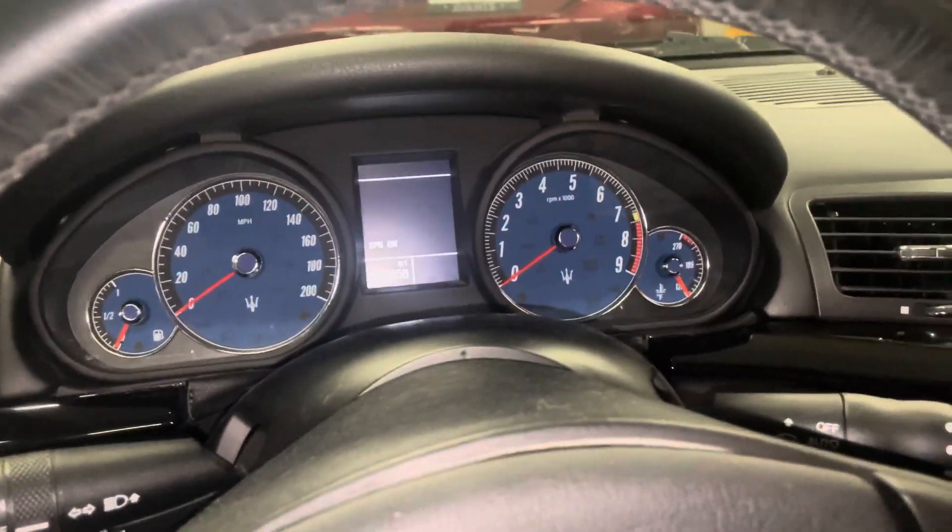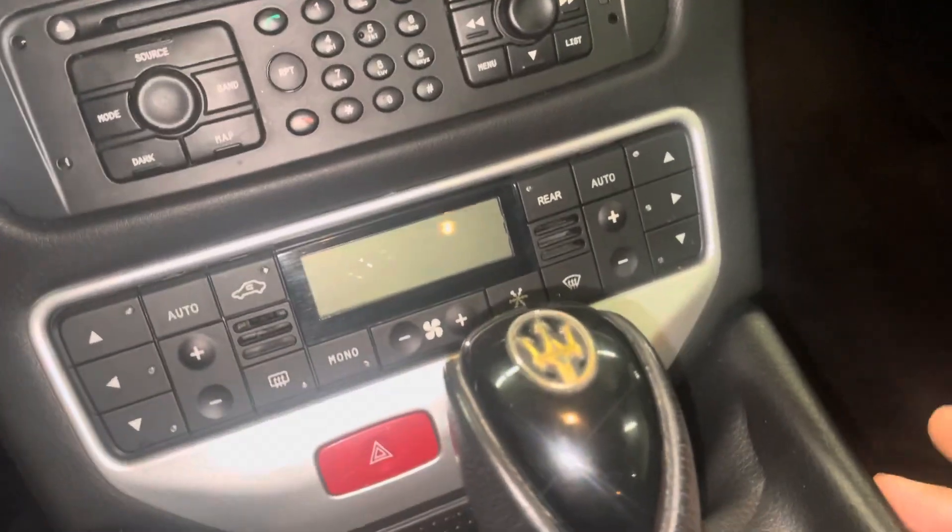Hello guys, this is Steve with Rombolato Holdings and we're sitting in the Maserati, the 2009 Maserati Gran Turismo.